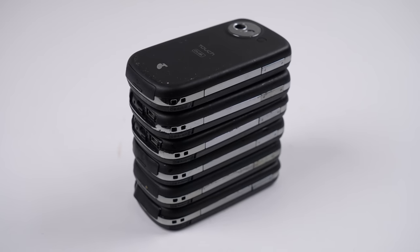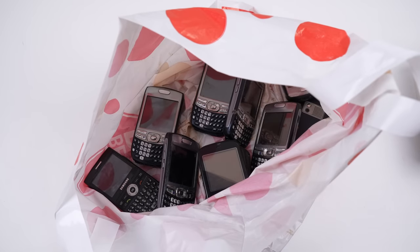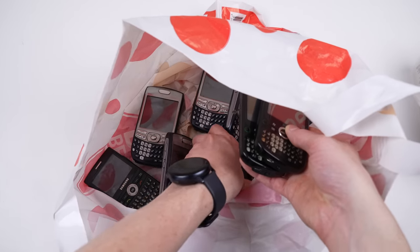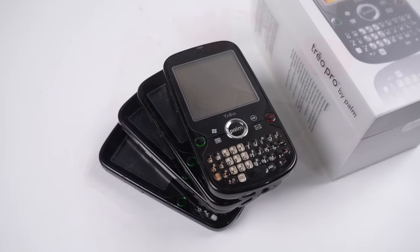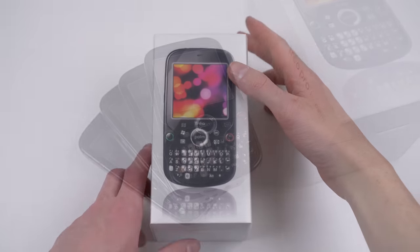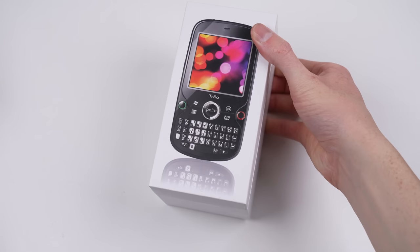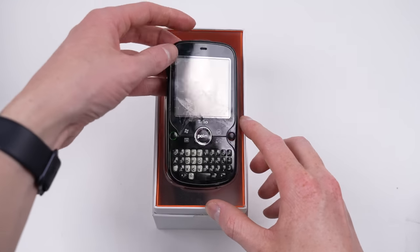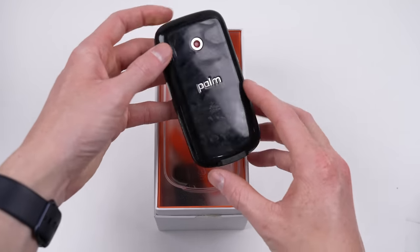Not only don't I have the proper charger for these, I wasn't even able to find anything out about this model of phone other than one photo showing the device running Windows Mobile. Next are five Palm Trio Pros. These are the most interesting of the bunch, with a full keyboard and non-sticky plastic. I even got one with its original box, though it's quite gross looking, as some of the melted rubber from the other Palm phones has transferred onto it.